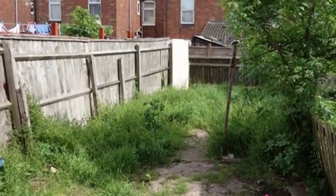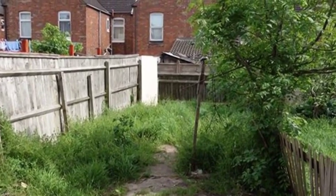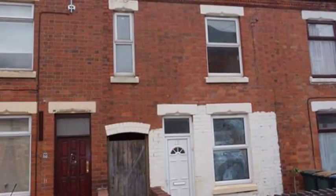Externally to the rear, there is an enclosed garden. For more details, please contact White Gates today.